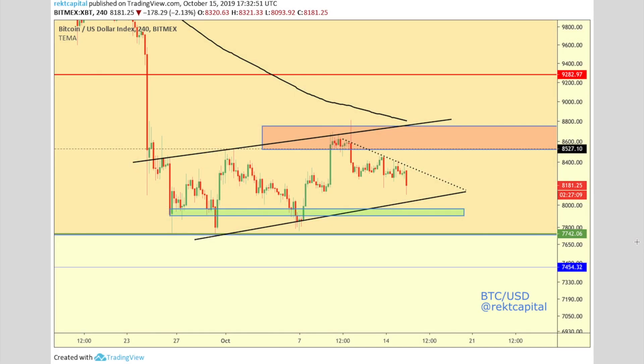Hello and welcome to the Rekt Capital channel and welcome to today's update on Bitcoin. We're also going to be looking at a few market leaders, specifically Ethereum and Litecoin. We're going to look at Ethereum USD and Litecoin USD, but we're also going to look at Ethereum BTC and Litecoin BTC. So without further ado, let's dive right in to today's update.